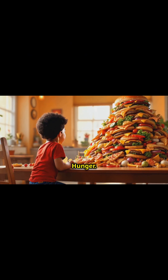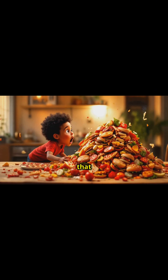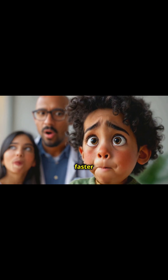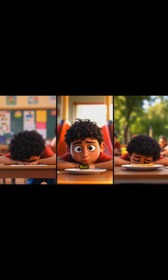Next on our list: hunger — but not just any hunger. We're talking about the kind of hunger that makes you wonder if your kid has a black hole for a stomach. If they're eating enough to feed a small army but still losing weight faster than a snowman in summer, that's red flag number two.